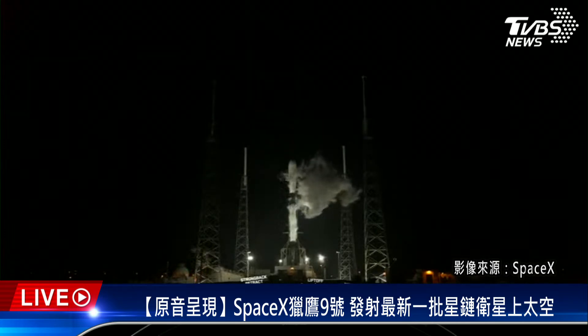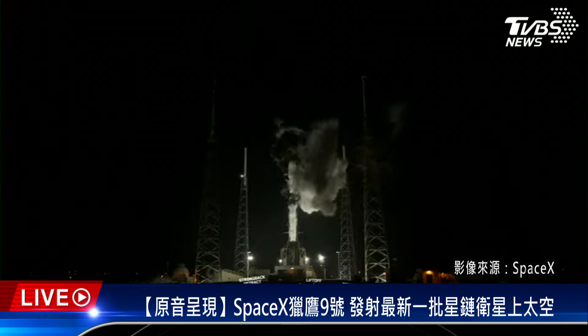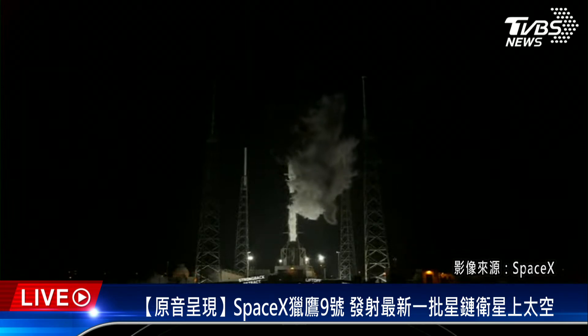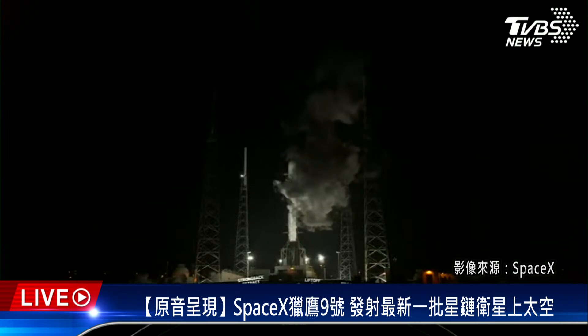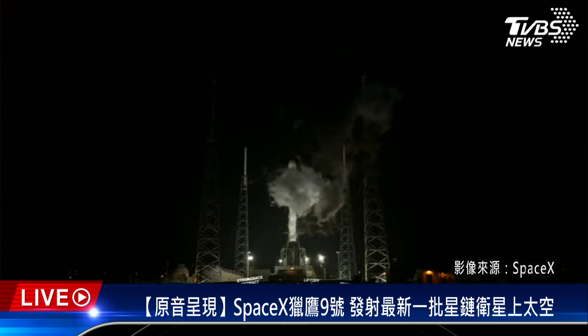Reusability is the key to SpaceX's success, and the booster on screen is flying tonight for the 12th time, having previously supported Nilesat 301, Axiom 1, Inspiration 4, GPS 3 Space Vehicle 4 and 5, in addition to six previous Starlink missions.